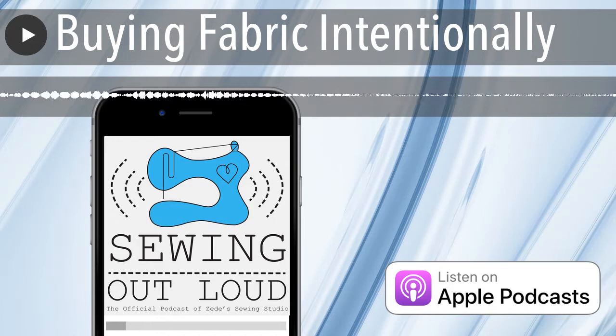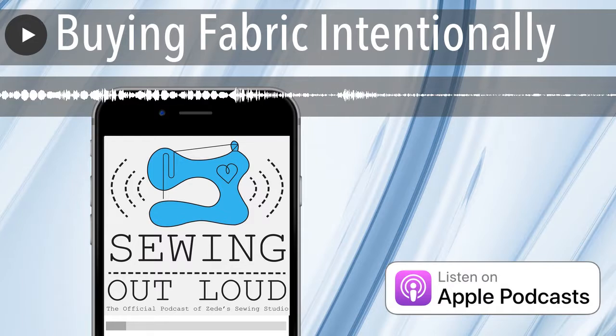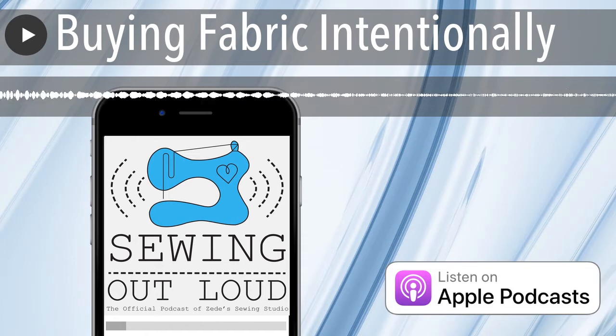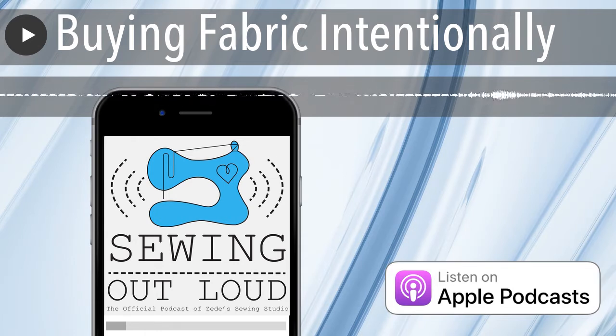This episode of Sewing Out Loud is brought to you by MyBodyModel. Create a custom design template based on your body measurements using this custom app created especially for garment stitchers. Get 15% off the app when you go to MyBodyModel.com and enter code SEWHEAR at checkout. Now through February 9th, 2019.